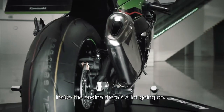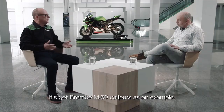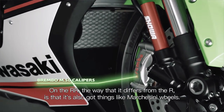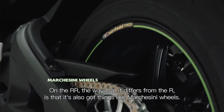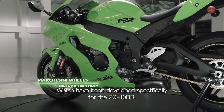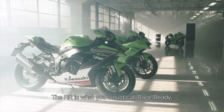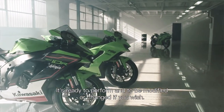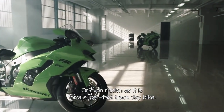Inside the engine there's a lot going on, but in terms of the chassis as well, there are a lot of updates. It's got Brembo M50 calipers as an example. On the RR, the way it differs from the R is that it also has things like Marchesini wheels, which have been developed specifically for the ZX-10RR. The RR is what you would call race ready — ready to perform and be modified if you wish, or even ridden as it is for a super fast track day bike.